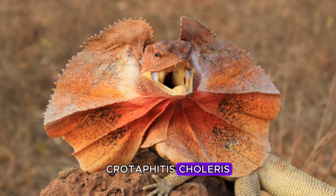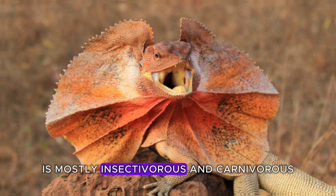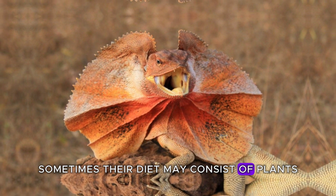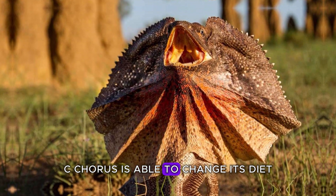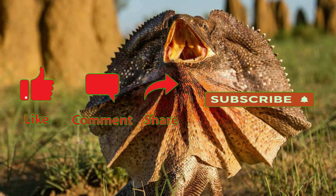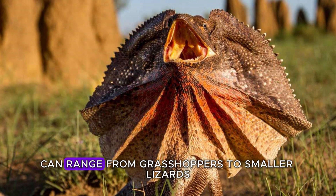Crotaphytus collaris is mostly insectivorous and carnivorous. Sometimes their diet may consist of plants. Collaris is able to change its diet depending on what is abundant. The creatures they hunt can range from grasshoppers to smaller lizards.